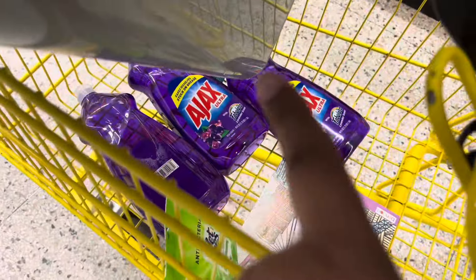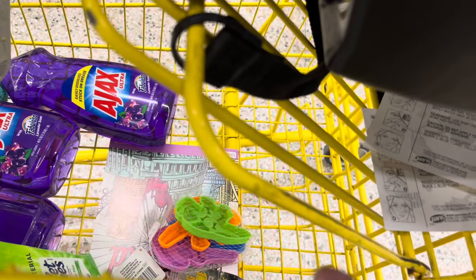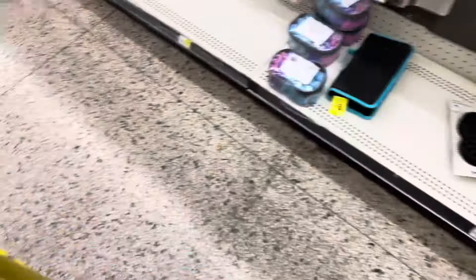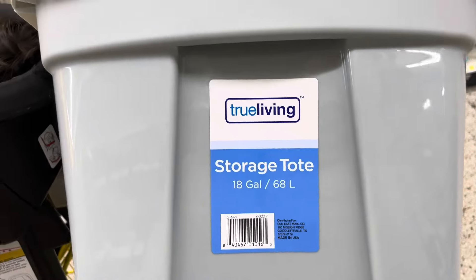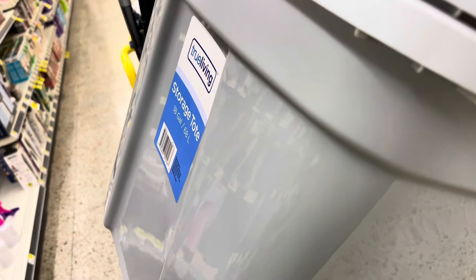I'm doing the Ajax deal and I found a few pennies. I'm going to buy some sand toys because we are going to the beach. These are five dollars right now, about four dollars off, so I'm getting three to put in practically all my finds.